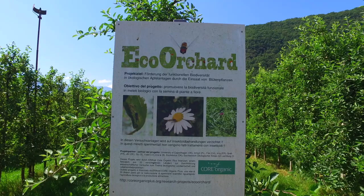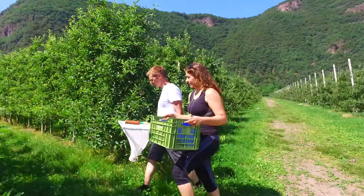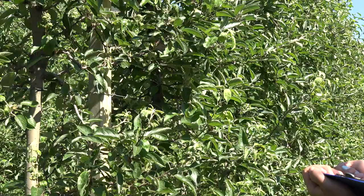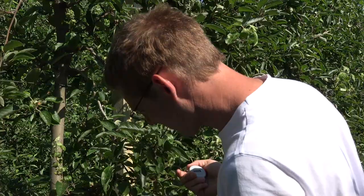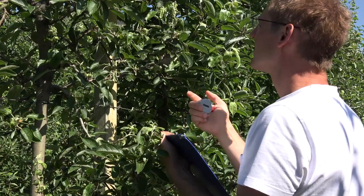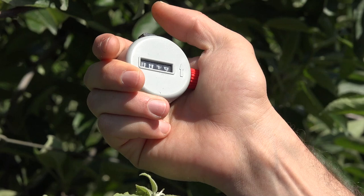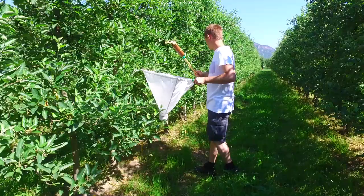One of the most important and at the same time easiest methods is visual inspection. This method does not require the use of any additional material, just the ability to recognise the different species. Single plant parts are inspected closely and the beneficial arthropods and pests present are counted. Visual inspections are carried out in different vegetative stages of the crop: during flowering, after flowering, and during summer.